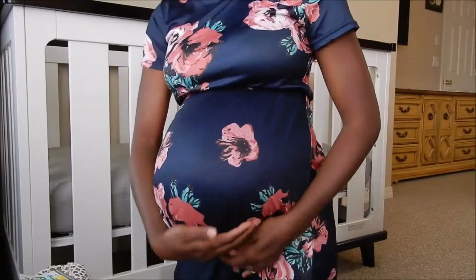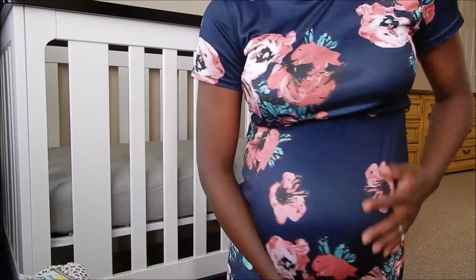Hi guys! I promised I was going to come back with some more baby buys and show you what I've been collecting, what I've been buying for baby. As you know, I'm expecting a baby girl. Let's just get started because it's kind of a lot of stuff.